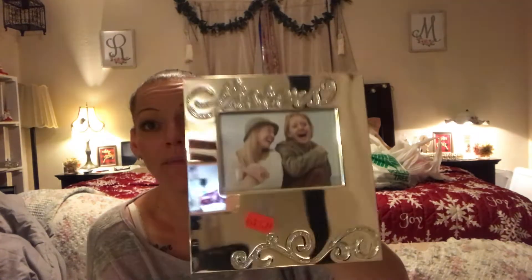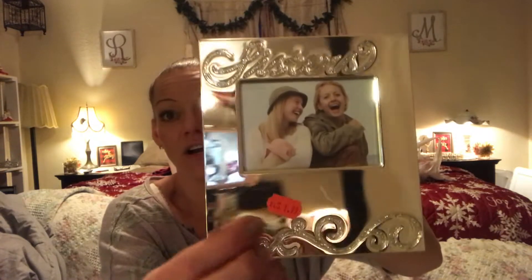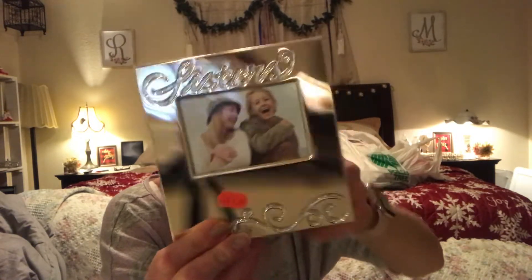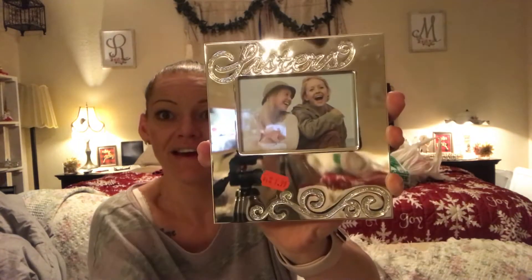I got this for my sister to put in her room — it says 'Sisters' and I'm going to put a picture of me and her in it. It was a dollar 99 and it's from Things Remembered, which is normally a pretty pricey store. I just couldn't pass it up — it was too cute.